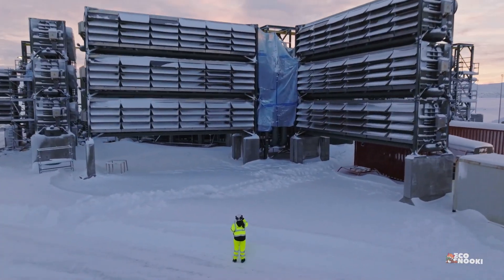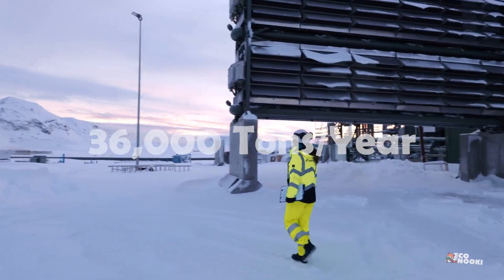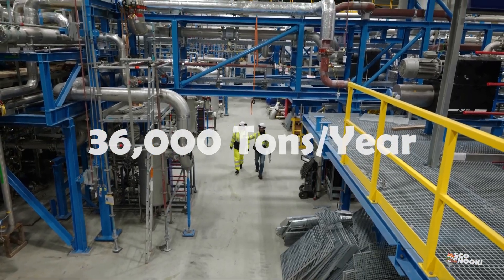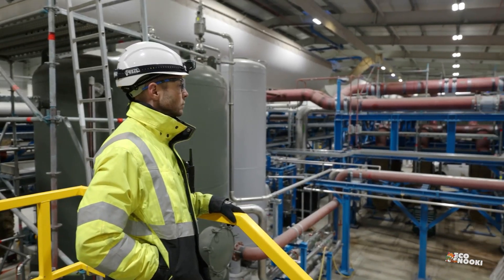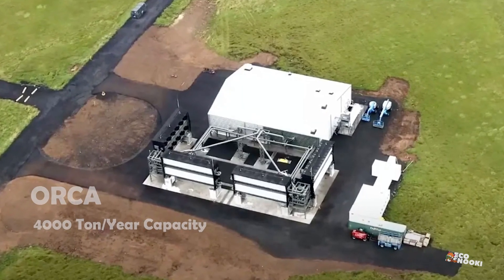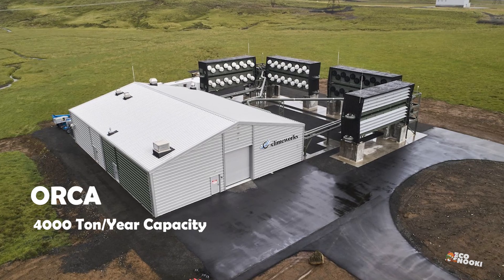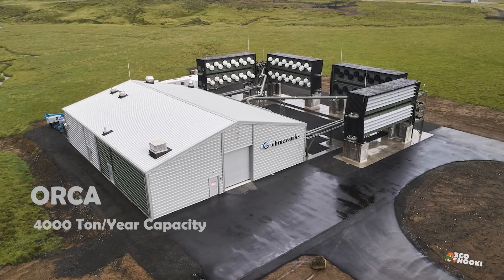The Mammoth DAC plant, with 72 modular containers, has a capacity to capture 36,000 metric tons of CO2 a year. It is Climeworks' second commercial project, after the Orca plant, also in Iceland, which has a capacity of 4,000 tons a year and was previously the world's largest operational site.